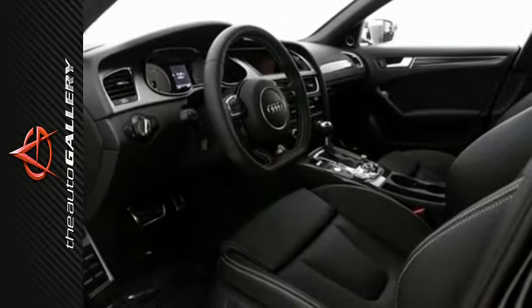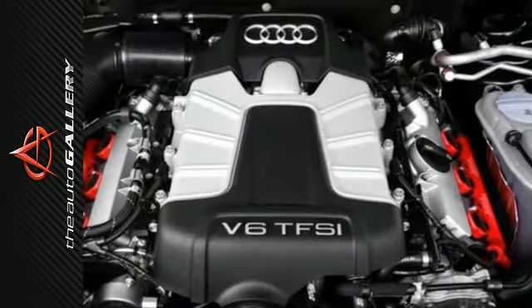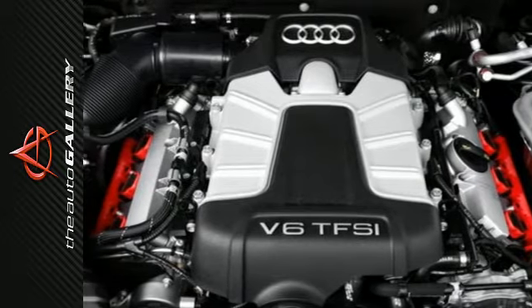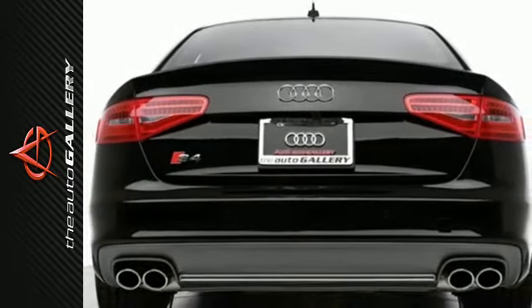Customize your drive with Audi Driver Select, an Audi music interface, tri-zone climate control, and 12-way power adjustable front seats. The combination of luxury and power makes this sedan tough to beat. Check it out today.